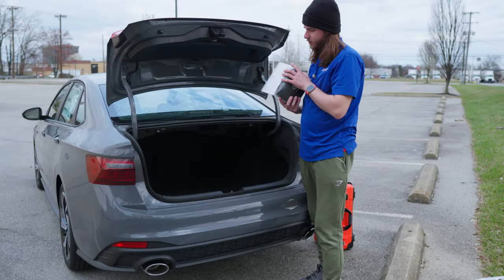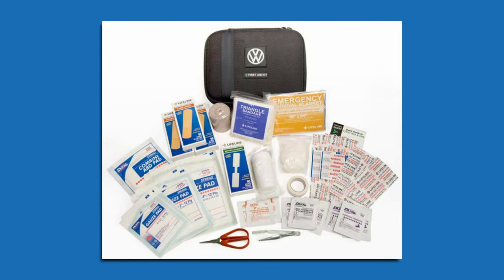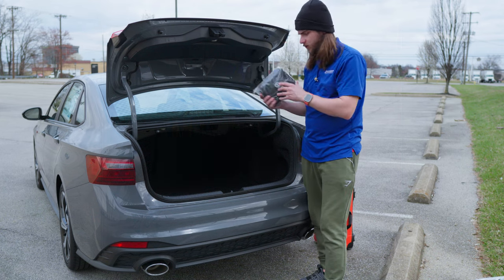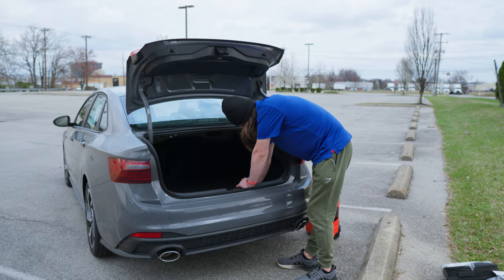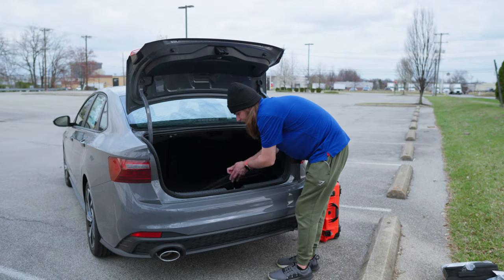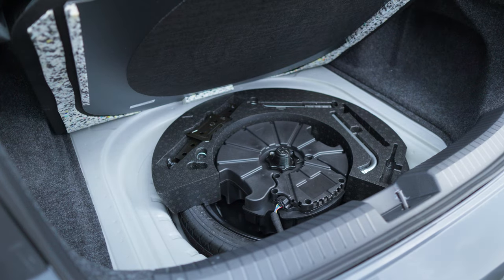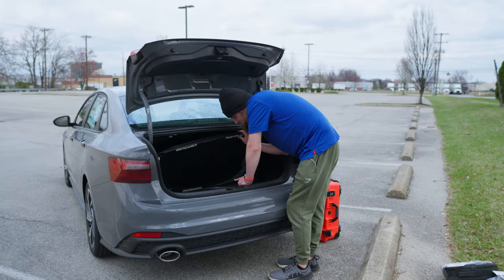There's also a 77-piece first aid kit from Volkswagen with bandages, alcohol pads, scissors, tweezers, gloves, and adhesive tape — just in case. You can see levers to drop the second row seats, and lifting the rear floor panel reveals a spare tire along with all of your tools. The speaker system, likely a subwoofer, is visible back there as well.